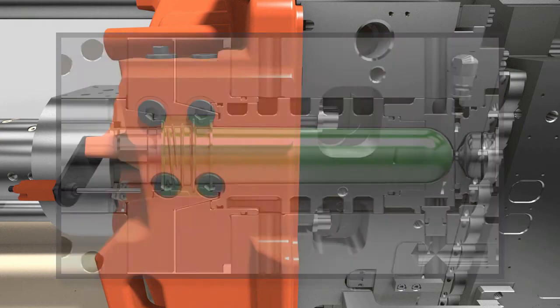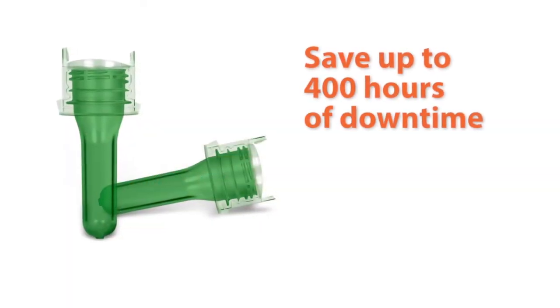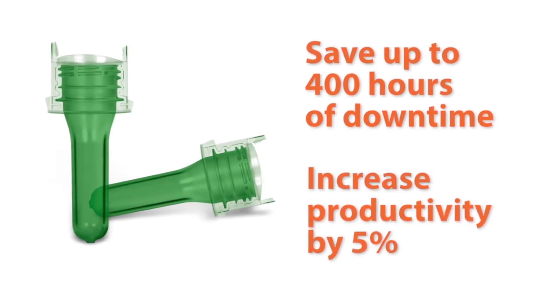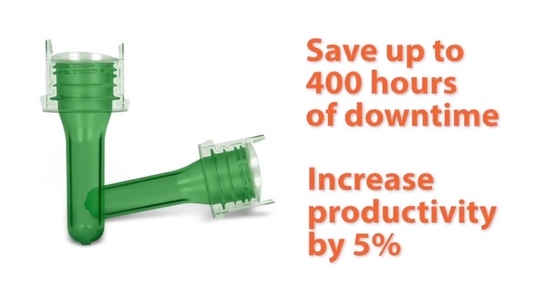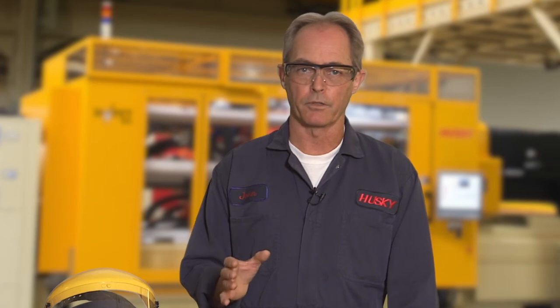On a system running a 5.5 second cycle time, that can save you up to 400 hours of downtime a year, increasing your productivity by 5%. This means you'll spend less time cleaning your mold and more time running your mold. Just another example of how Husky is developing meaningful solutions to help our customers lead with confidence.